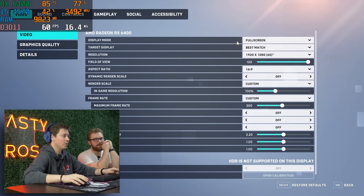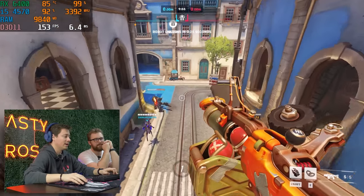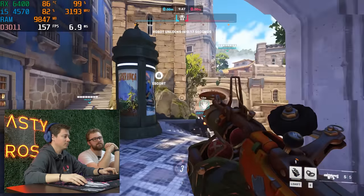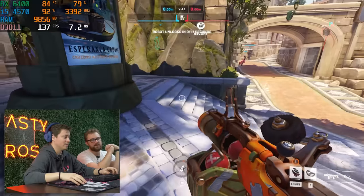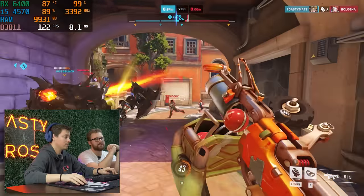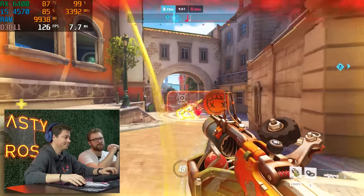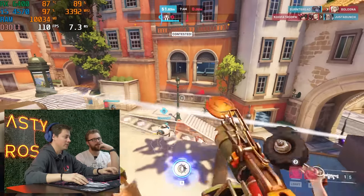All right, ladies and gentlemen, we're starting off with some Overwatch 2, 1920 by 1080. We're at 60 because this is a 60Hz monitor, but our max frame rate is up — 100 plus. Look at that. We definitely have some latency and you can see we're running lower settings, but they've done a good job with Overwatch optimization. I think it's actually on high settings. It looks so pretty — it might just be because we're on a 4K monitor. We are on high settings.